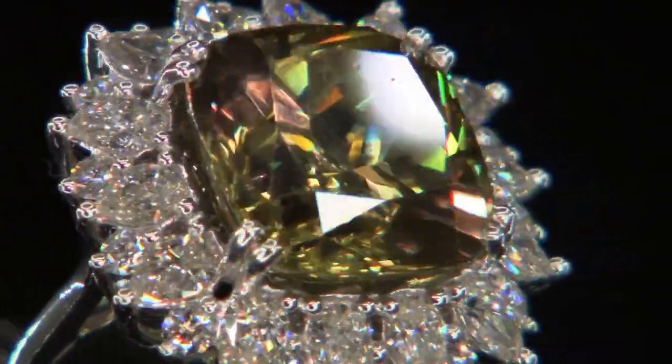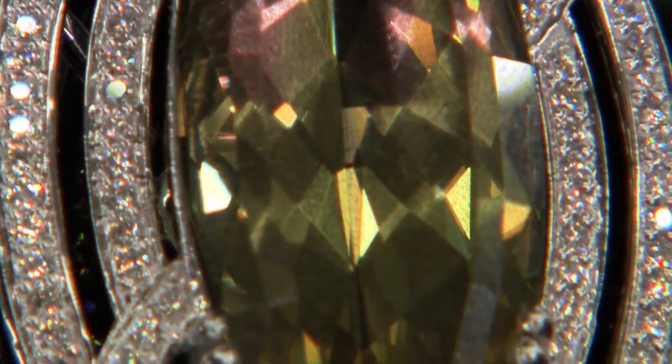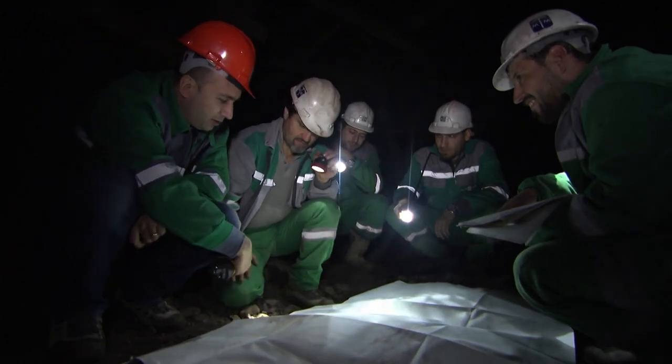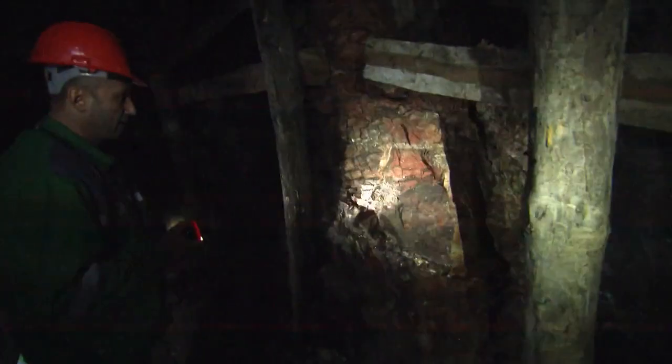It's not worth building a Sarite mine because there's just not enough of it. But you can piggyback another mine — while you're digging around for bauxite, you might as well look for some Sarite too. Because they're so rare, Sarite gems can fetch tens of thousands, even hundreds of thousands of dollars. For mine owner Murat Akgan, hunting the elusive Sarite crystals is like searching for a glittering needle in a giant rock haystack.